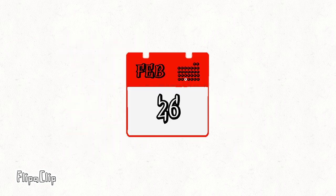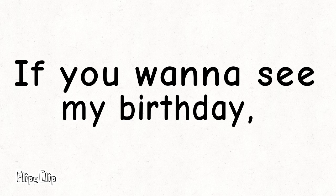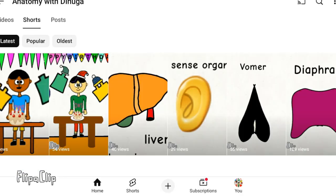By the way guys, my birthday is on September 27th. If you want to see my birthday, click on George and you will see the birthday topping out.